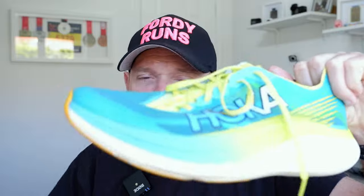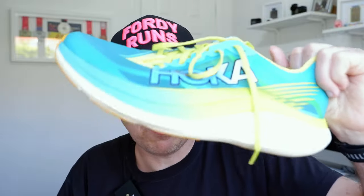The Nike Vaporfly 3, just to put it in context, is a fast shoe. I ran a 10K PB in it, but it's a shoe I now feel I can stretch out to marathon distance, which I never thought I could. Kudos to Nike for making it a little more versatile. But out of these two, the Rocket X2 — if you want a quick shoe for race day below the marathon — you buy the Rocket X2. It really is a fast, fast shoe.